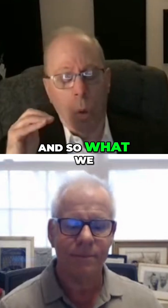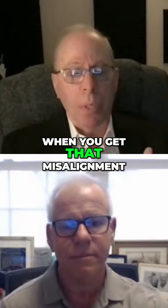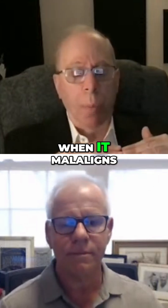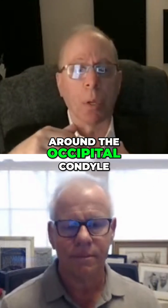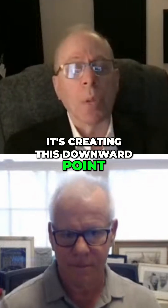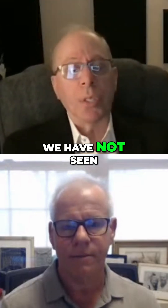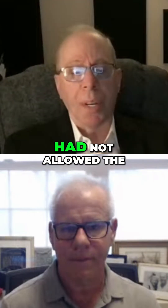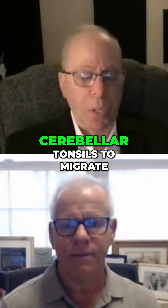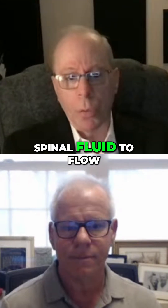When the atlas misaligns, it will go up and around the occipital condyle, creating a downward point. So when we realign the atlas, what we see — and so far, we have not seen where the proper alignment had not allowed the cerebellar tonsils to migrate up enough to make more room for the spinal fluid to flow.